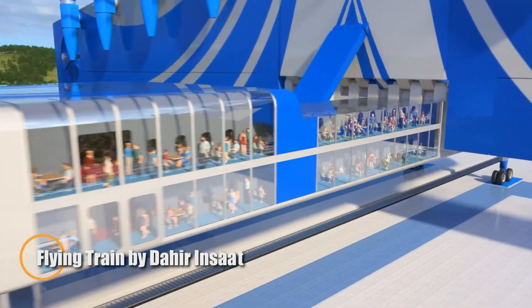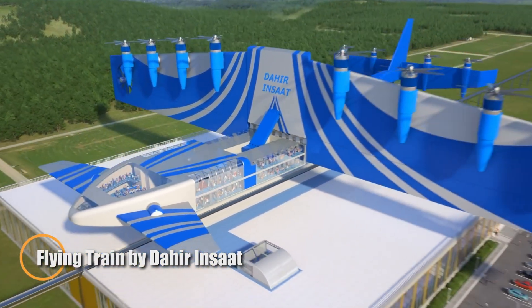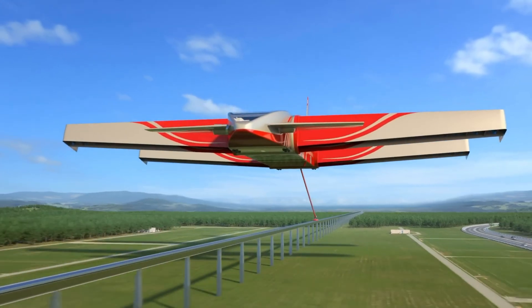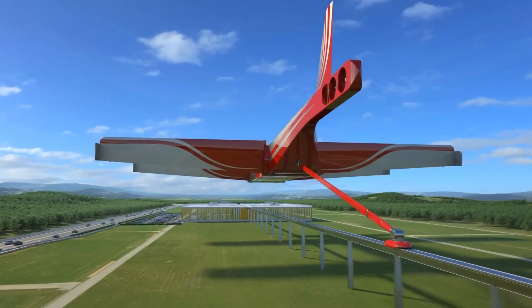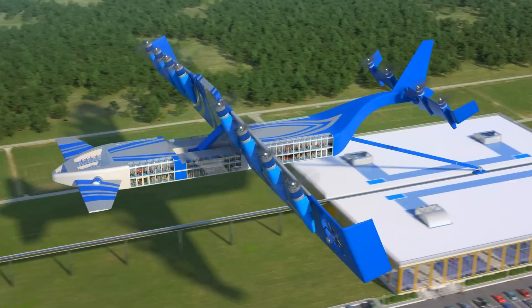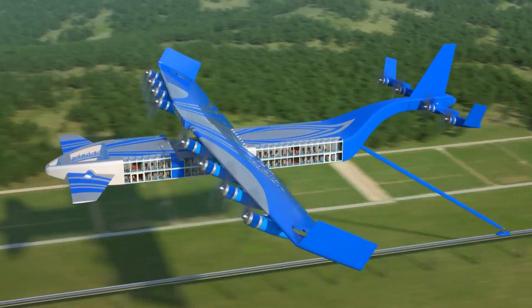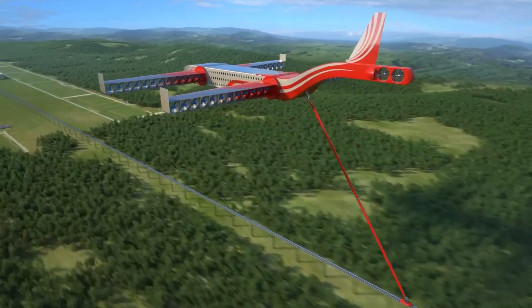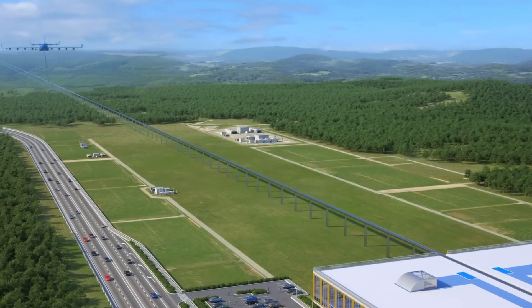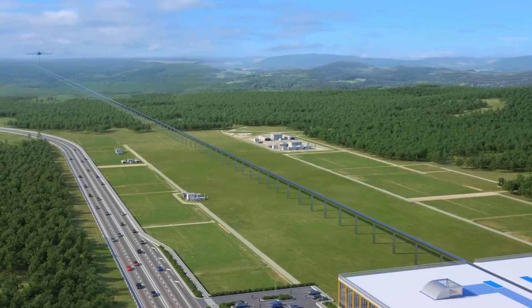The Flying Train by Dahir Insat is a futuristic transportation concept designed to improve urban travel. It features suspended pods that move along elevated tracks, offering a fast and efficient alternative to traditional trains. Powered by electric propulsion, the system aims to reduce traffic congestion and minimize its environmental impact.